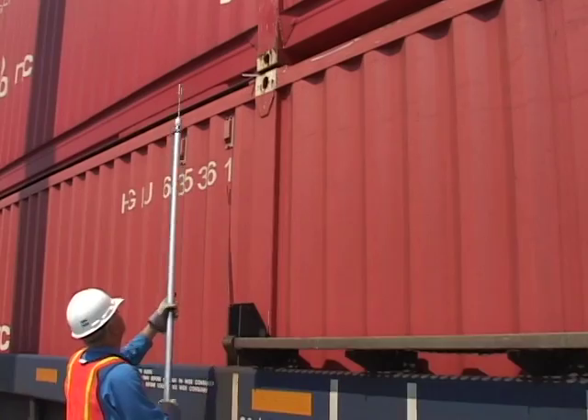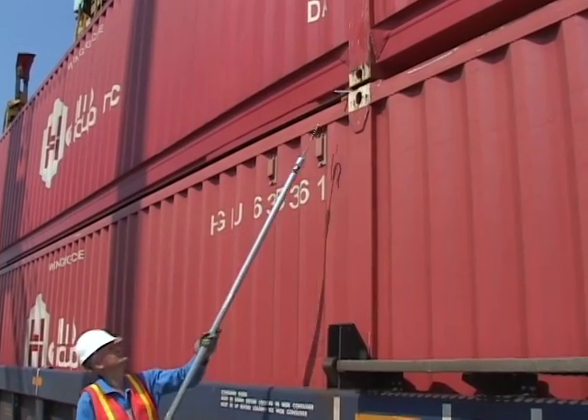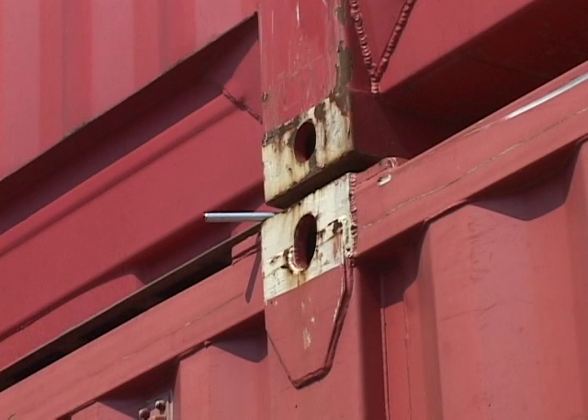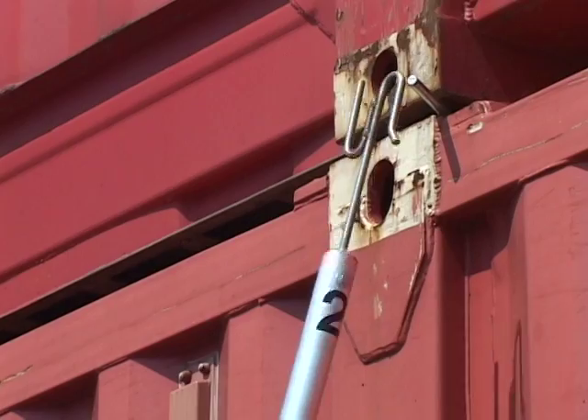Workers no longer need to walk out onto the narrow side ledges of the rail car to lock and unlock the IBCs during loading and unloading operations. Since the extended side handle protrudes out from under the top and bottom container in the stack, the worker can remain on the ground and use a pole to push or pull the extended handle to lock and unlock the IBCs.